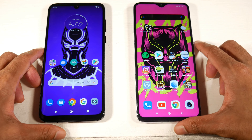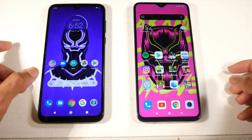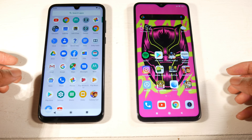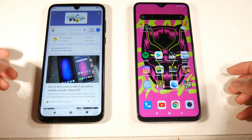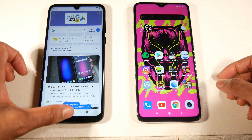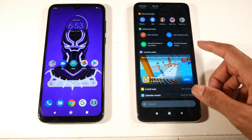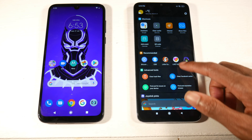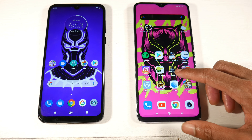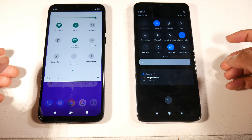They're both running Android 9 — neither has Android 10 yet, but they most definitely will. One of the things I really love about Motorola phones is that it's pretty much pure stock Android with virtually no bloatware, and you have Google Now on the left side, which I absolutely love. On the Note 8 Pro you have MIUI, which is not as useful but does offer more options.